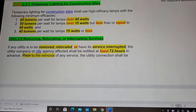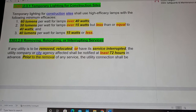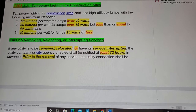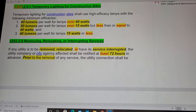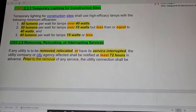I am reviewing the New York City Department of Buildings building code under Chapter 33, Safeguards During Construction or Demolition. We have subsection 3303.2.3.1: Temporary Lighting for Construction Sites. Temporary lighting for construction sites shall use high efficacy lamps with the following minimum efficacies.